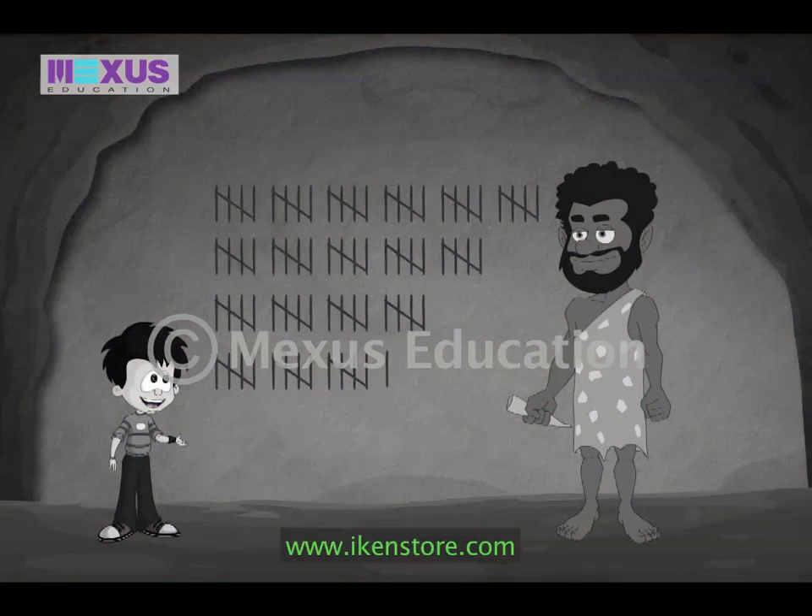Our teacher told us to meet near the bus at 1 PM and I am already late. I should get going now. Thanks for teaching me this new method of counting. Bye, Kevin. Bye, JC. Have a great time.